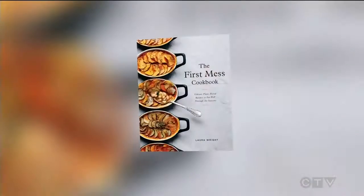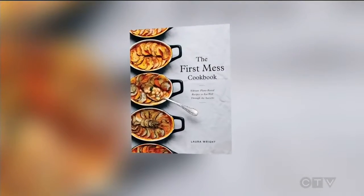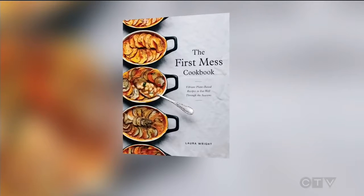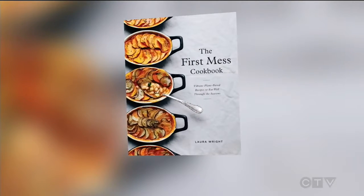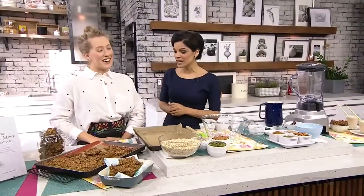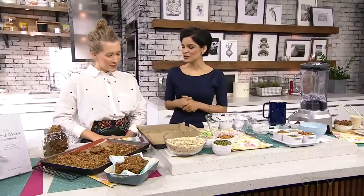Our next guest is here to share breakfast recipes that not only promise to make your mornings delicious, but also healthy. Blogger and cookbook author Laura Wright is here to talk about her debut cookbook, The First Mess. We're going to make a mess here this morning. This is based on her award-winning blog, also by the same name. So we know that breakfast is the most important meal of the day, and you're going to make it fun and delicious for us.